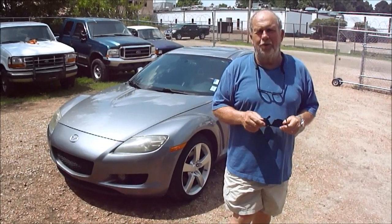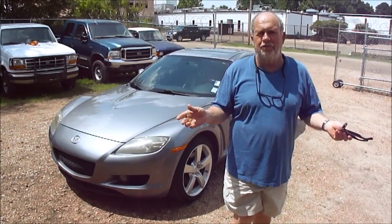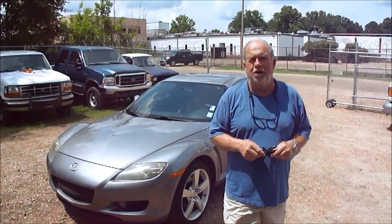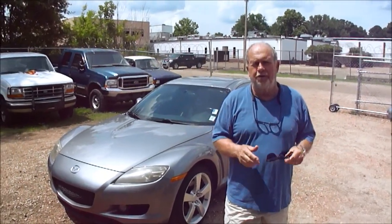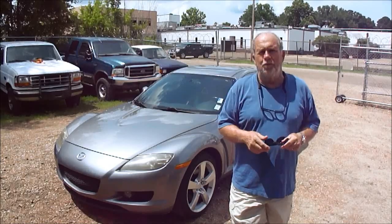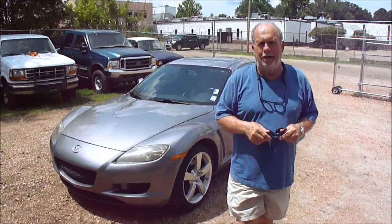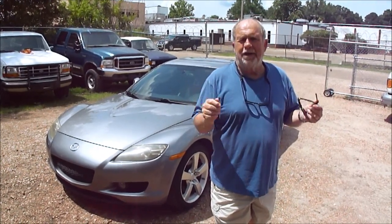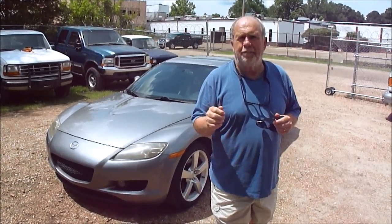Occasionally, Dan will buy cars just because they're cool and because we like them. Today we're going to list a car that we've never had one before, but we always wanted one because we just thought they were good-looking little cars — so much fun to drive. So he found one and we bought it. We love it. It's a 2004 Mazda MX-8.